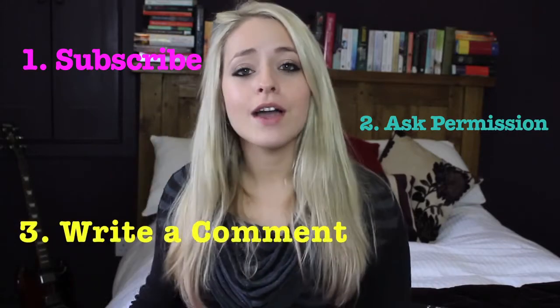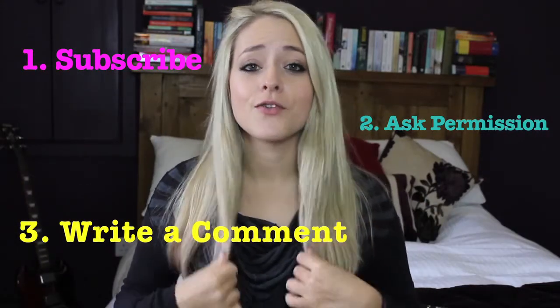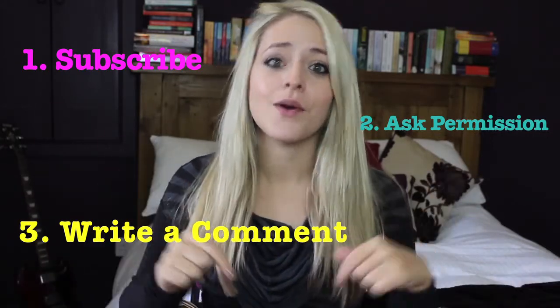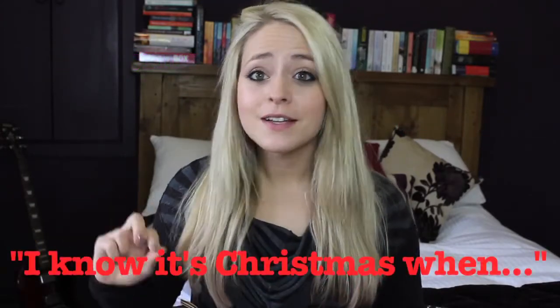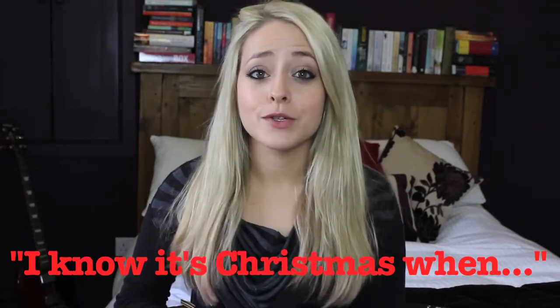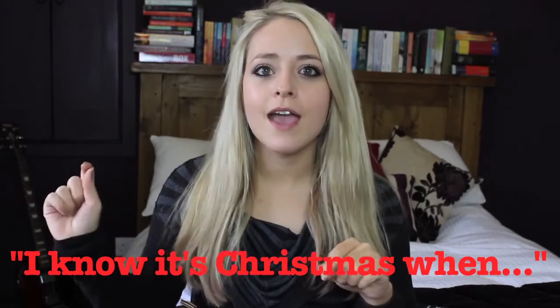And number three, I need you to write a comment on this video — not in the comments section of my channel page, not on any other videos, but in the comments section of this video. I want you to write a comment beginning with 'I know it's Christmas when...' and then you finish off the sentence. What makes you feel most Christmassy? For me, I would probably put 'I know it's Christmas when Mariah Carey's All I Want For Christmas Is You comes on the radio.' Make sure you make it original because the winners are going to be chosen based on their answers, not at random.